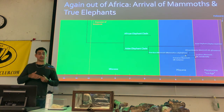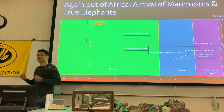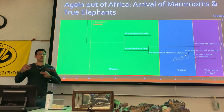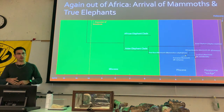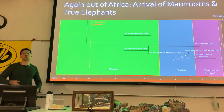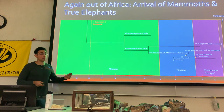Africa was sort of the diversification center of proboscideans, very similar to hominid species. You had most of your different hominid genera in Africa, where they diversified and then migrated out to other continents. Proboscideans were very similar in this regard, which we can see plainly with the mammoths.